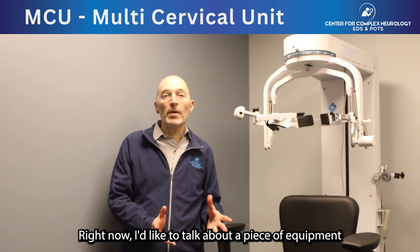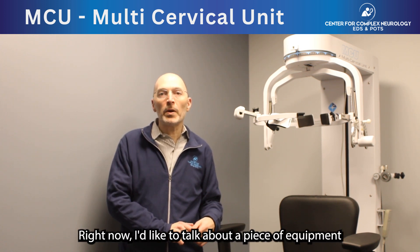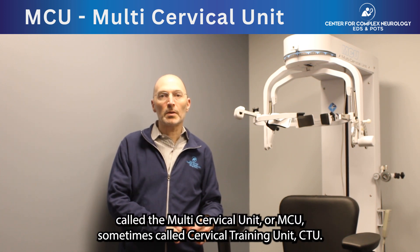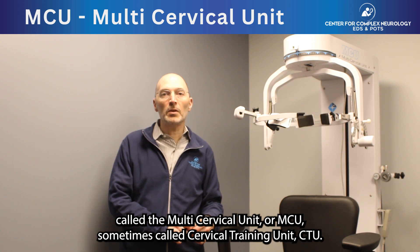Hello, I'm Dr. David Saperstein, the director for Center for Complex Neurology, EDS, and POTS in Phoenix, Arizona. Right now I'd like to talk about a piece of equipment called the Multi-Cervical Unit, or MCU, sometimes called Cervical Training Unit, CTU.